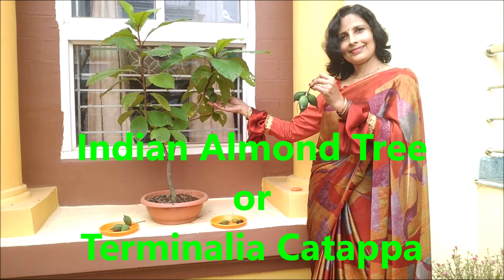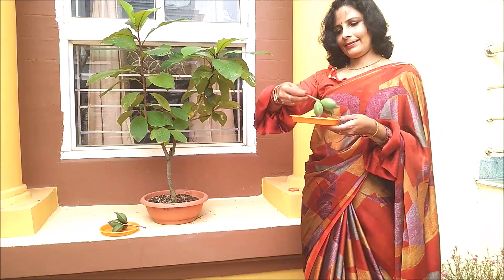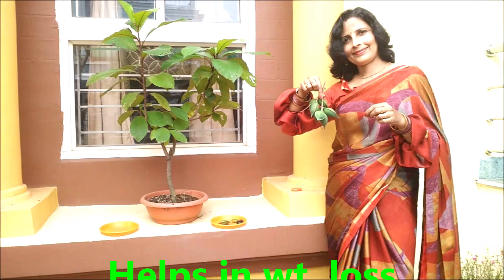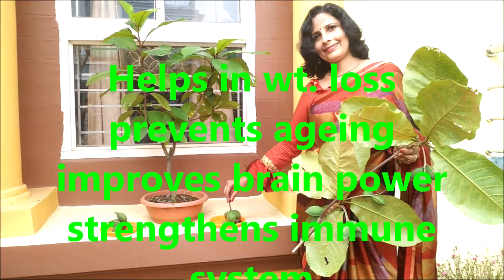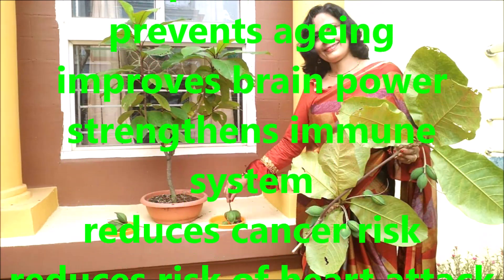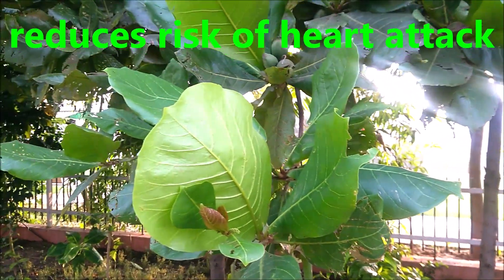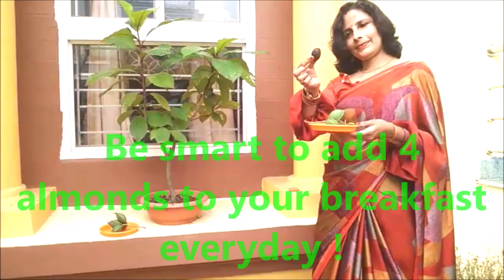Hi friends, Dr. Seema Mishra here from DecoRats Restart. You all must be knowing about almond or badam. Nowadays this exotic nut is becoming the most popular dry fruit, because it helps in weight loss, prevents aging, improves brain power, strengthens our immune system, reduces the risk of cancer, heart attacks, and what not. So don't forget to add it to your everyday breakfast, and to know about its health benefits, keep watching our upcoming videos.